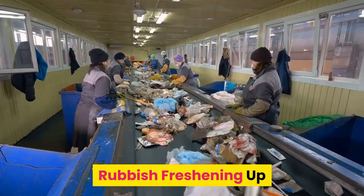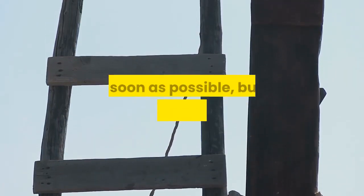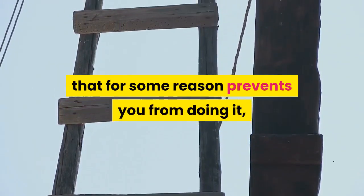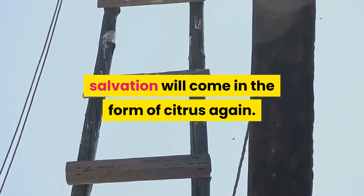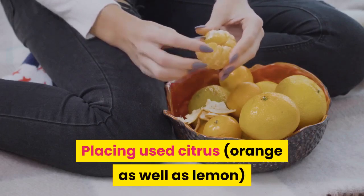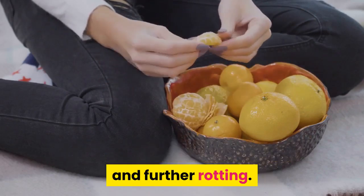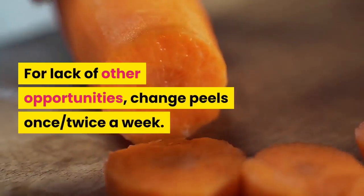Rubbish freshening up. It is highly advisable to get rid of your stinky rubbish as soon as possible, but if you are in a situation that prevents you from doing it, salvation will come in the form of citrus again. Placing used citrus peels at the bottom of your rubbish bin will reduce the odor and further rotting. For lack of other opportunities, change the peels once or twice a week.